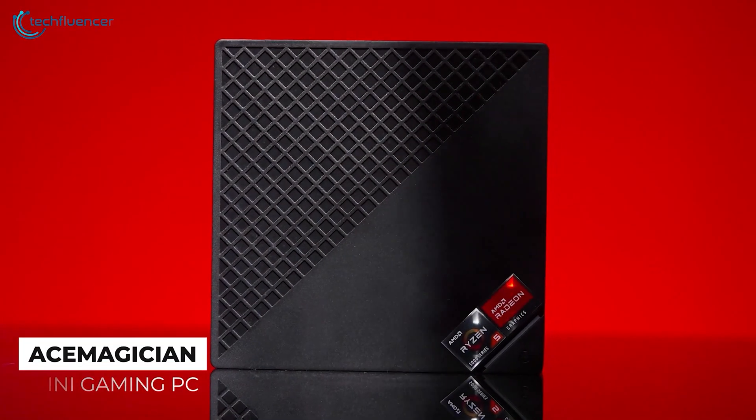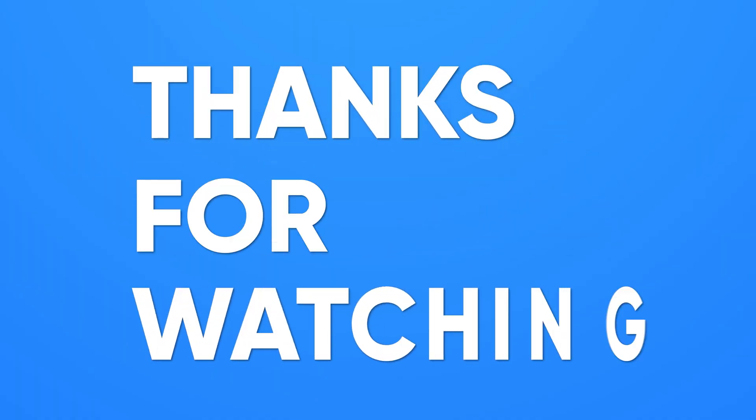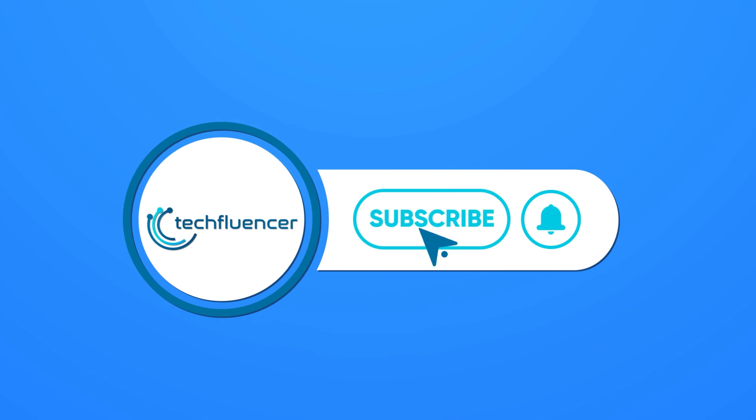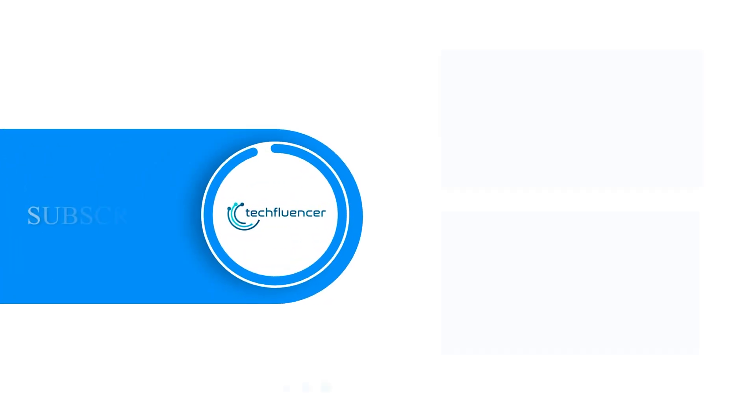So that was all about our top 5 best mini PCs for video editing. Thanks for watching. If you found this video to be helpful, please give it a thumbs up, share it with your friends, and let us know your thoughts in the comment section down below. Subscribe to our channel and hit the bell icon if you want to see more videos like this on your feed.